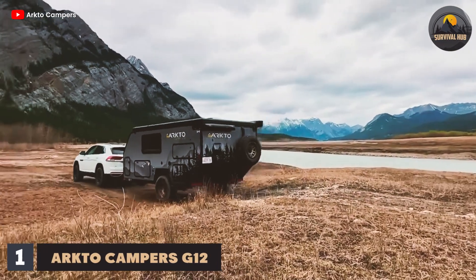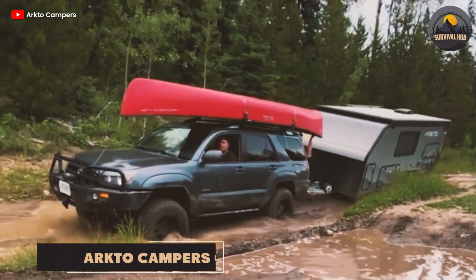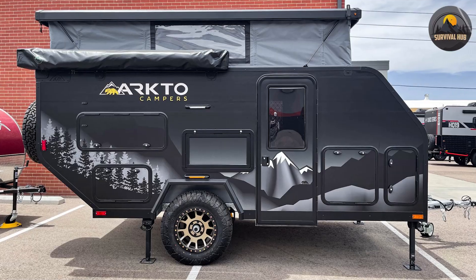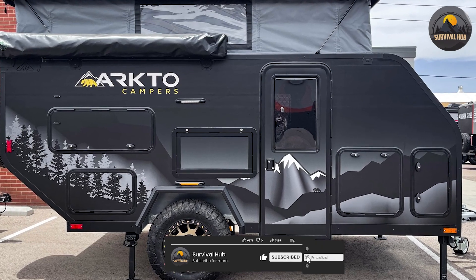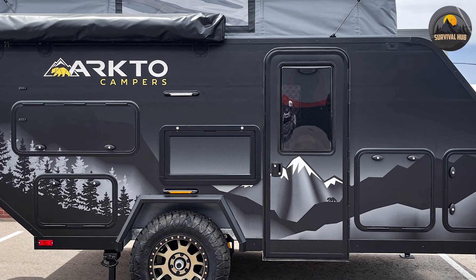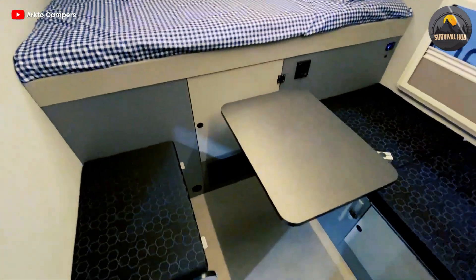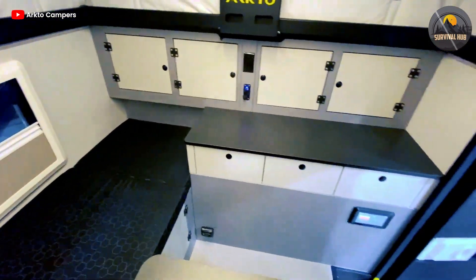The first trailer on our list is the Arcto Camper's G12, a hybrid trailer that combines the best features of a hard shell and a pop-up camper. The G12 is made in Canada and features a composite body construction that is durable, insulated, and dust-proof. The pop-up roof allows for a spacious interior with a residential queen bed, a bench/bed, and a connecting seat/bench bed that can sleep up to four people. The interior also has ample storage space, LED lighting, a roof fan, and windows with screens and blinds.